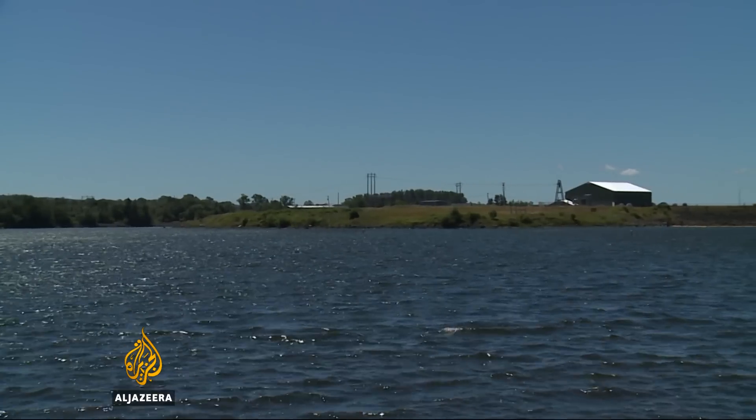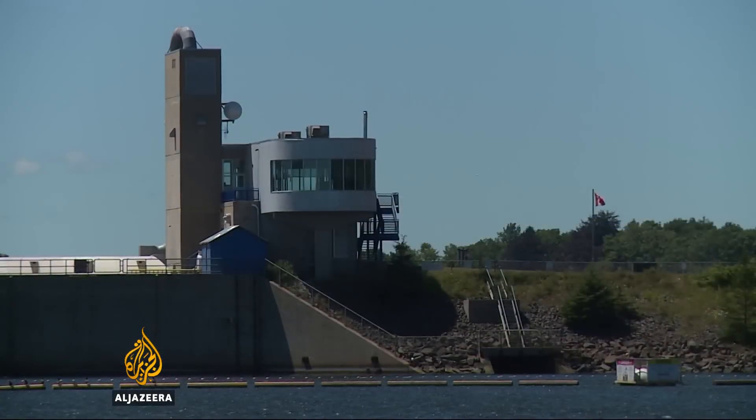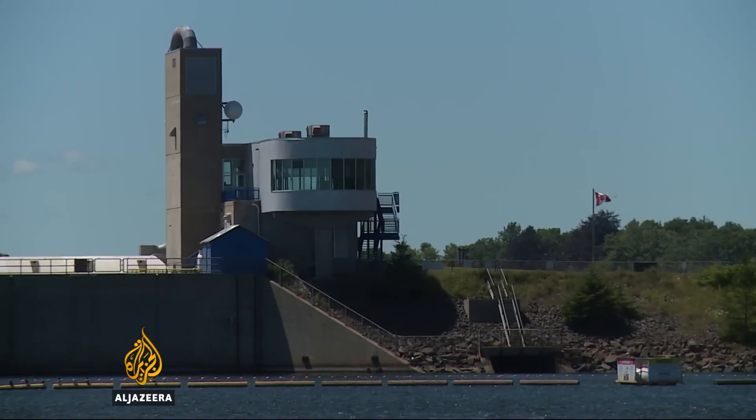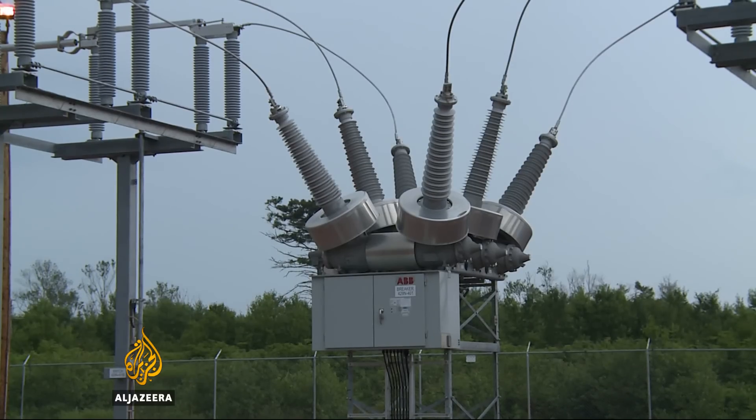North America's first tidal project is just across the bay. The Annapolis Royal Generating Station has been producing small amounts of power since 1984. The undersea turbines are on a much larger scale.